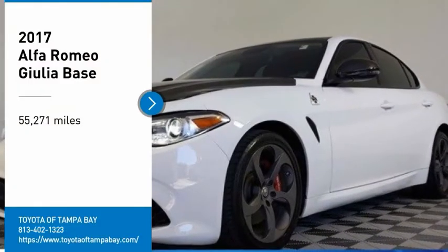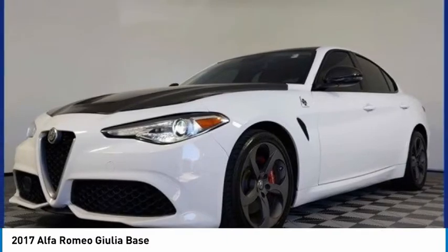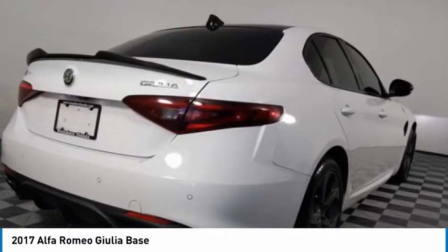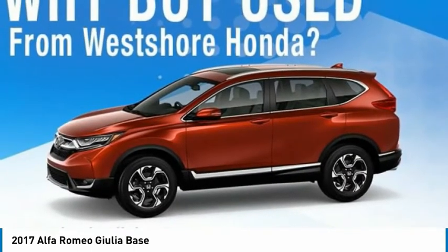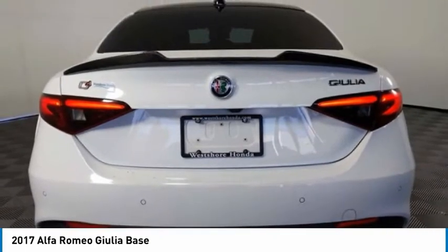Stop by and take a look at the 2017 Giulia. The Alfa Romeo Giulia is a luxury sedan that is sure to bring excitement to any driver. A powerful engine, the latest technology features, and all the high-end components you would expect from an Alfa Romeo.